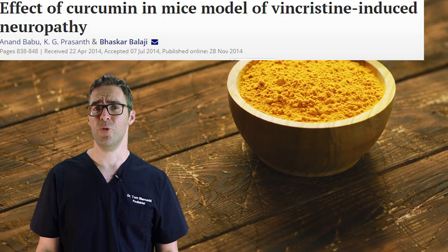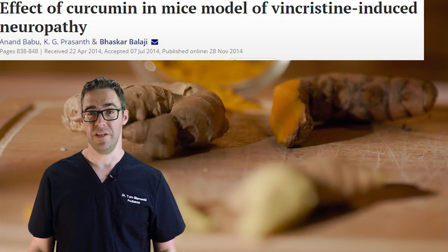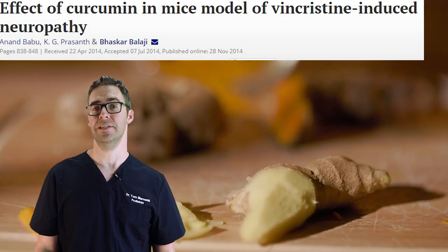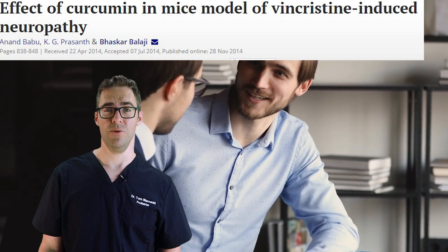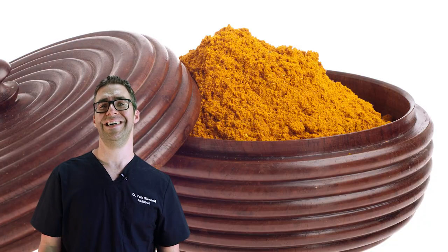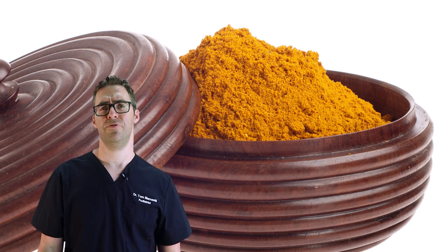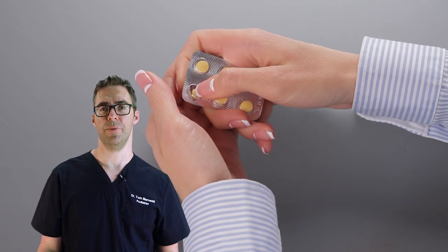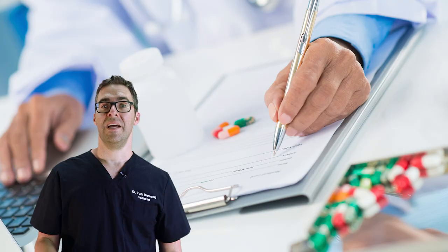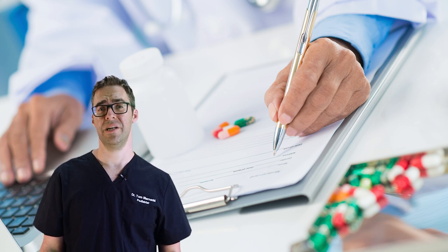Number five is curcumin, from the herb turmeric. I'll be honest — I don't prescribe these more advanced ones as often, but the studies are eye-opening, and more patients are coming back to me saying it really makes a big difference. Turmeric works as an anti-inflammatory and many people rave about it. A 2014 study showed it significantly reduced symptoms. It's available as a supplement powder sold widely online. Always check with your doctor first.